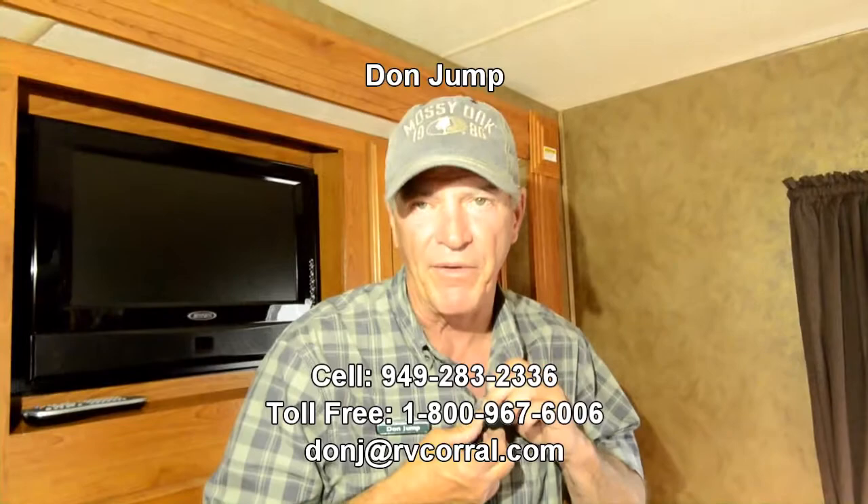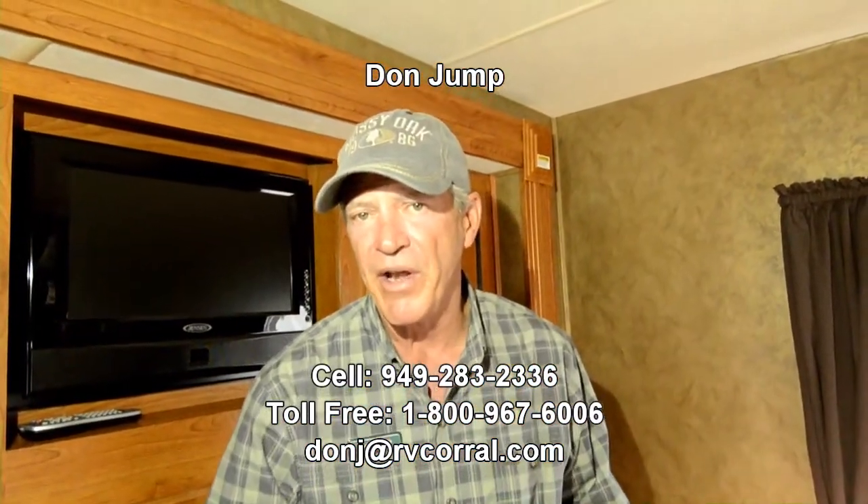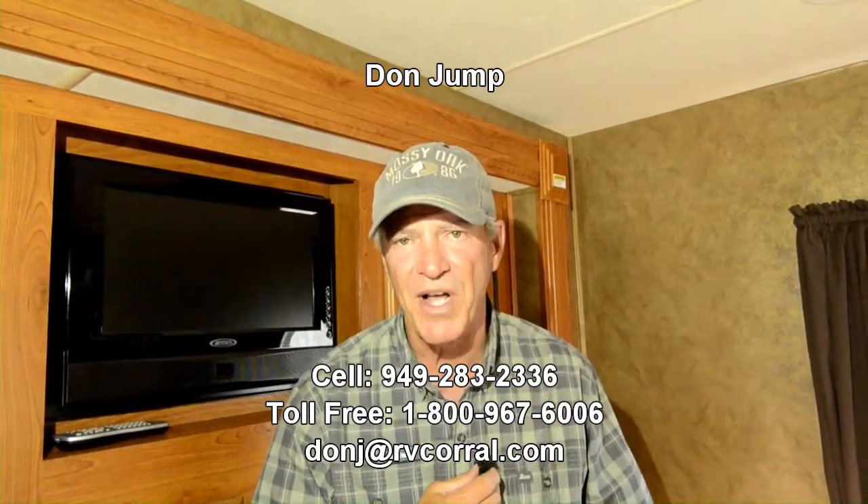This motorhome is definitely set up for family fun, so let's go camping! Ask for Don Jump, or give me a shout on my phone: area code 949-283-2336. Thanks for stopping in.